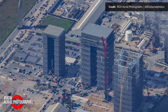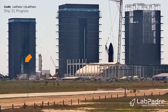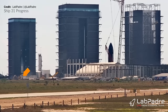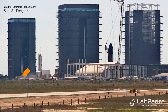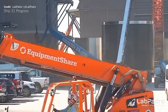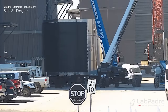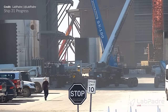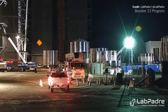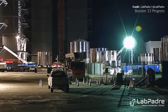Stacking operations of the prototypes continue. Ship 31's stack was being integrated with its forward dome section that moved to the high bay last week — picked up and lifted upwards to be moved over the turntable to allow an automatic welder to begin fusing the two. A couple of days after this, Ship 31's common dome section moved out to the high bay with stacking operations following quickly. Booster 13 continued its stacking too, with a four-ring aft section added to the existing eight-ring stack — roughly one third of the way to its full height.